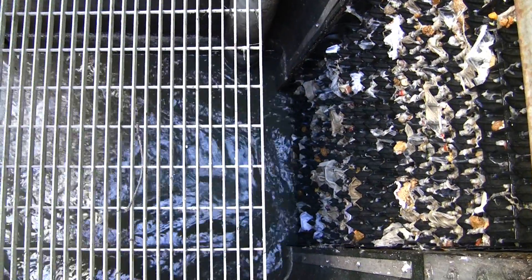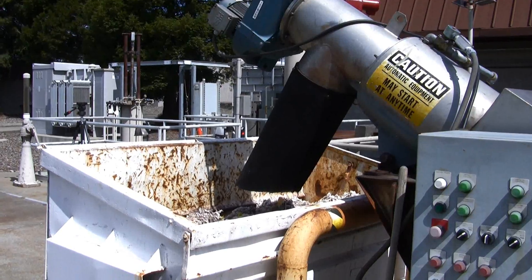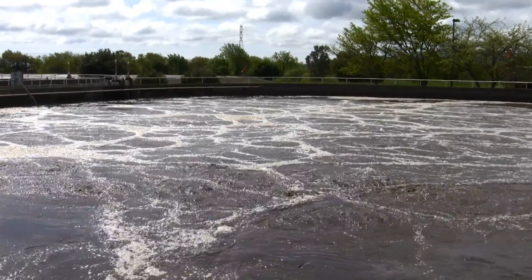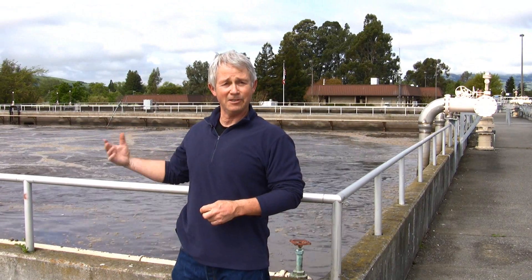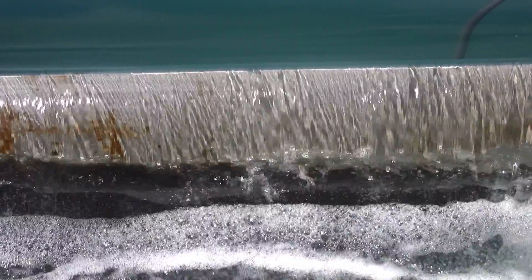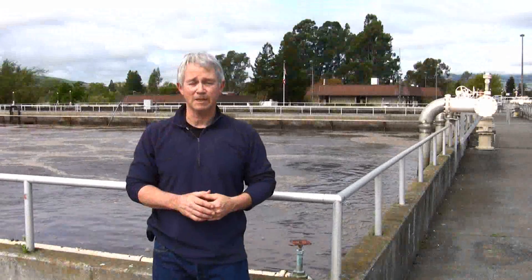Physical treatment, where we screen out or settle out big particles from the water itself. Biological treatment, where most of the work is done — the conventional pollution that you think of when you flush the toilet is eaten up by bacteria. And chemical treatment, where we disinfect the wastewater effluent and destroy all the pathogenic bacteria.